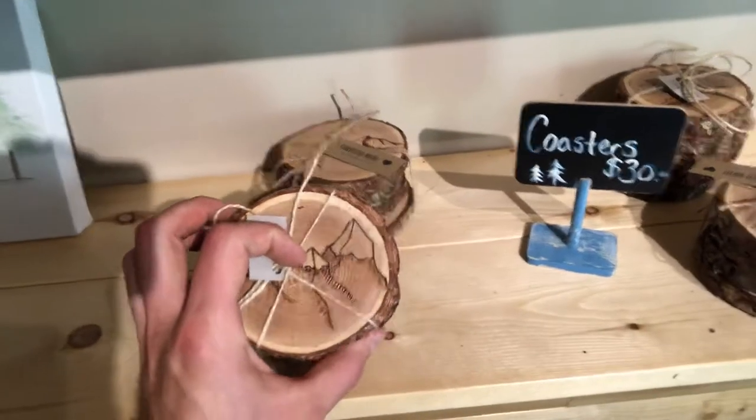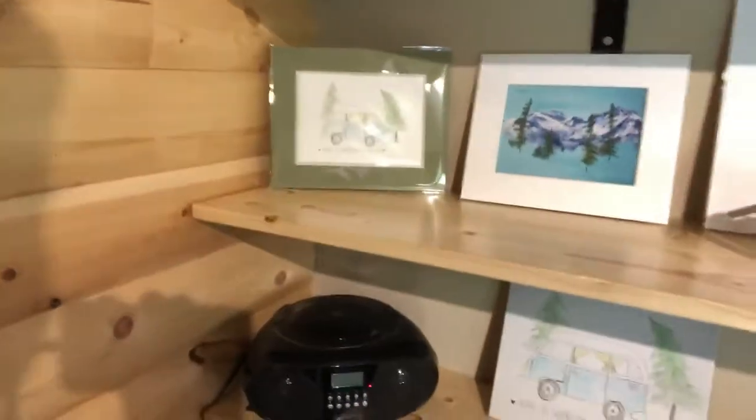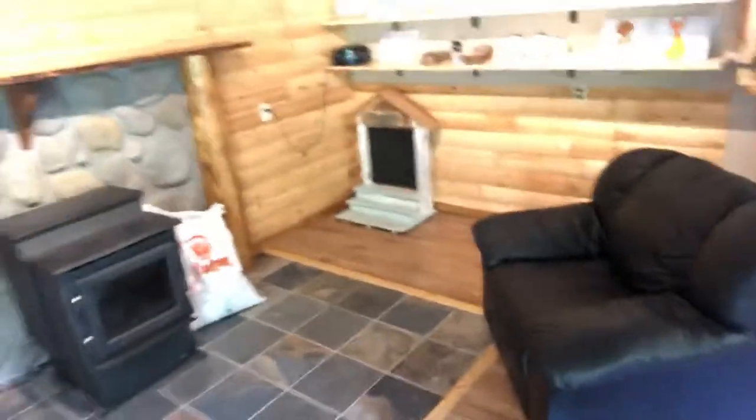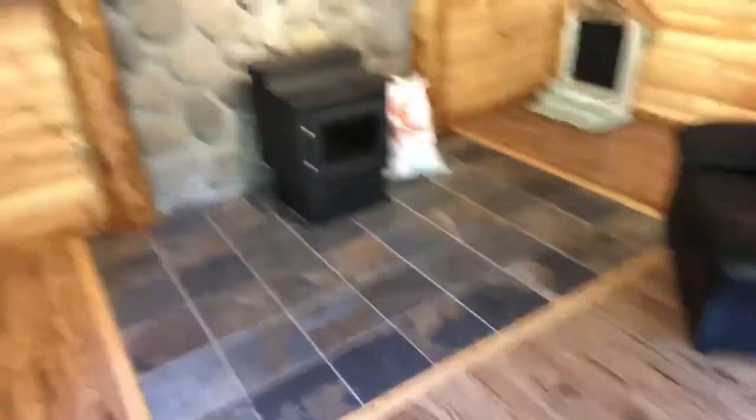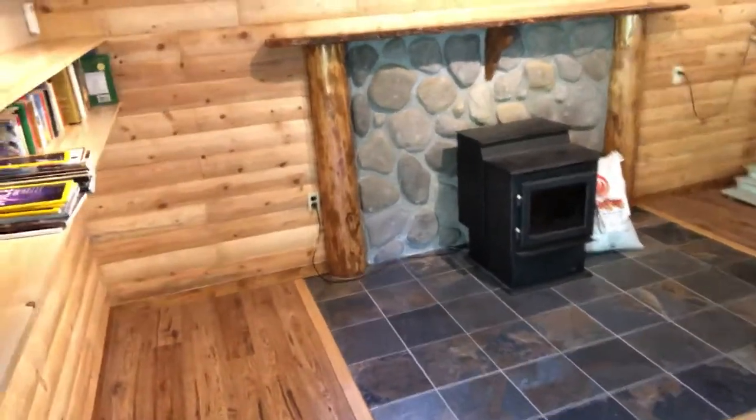They also do coasters, which are really cool — they've got little mountains on them. A few more art prints, and they do ceramics as well. These two little mugs have little trees and stuff on the bottom, which is pretty cool. When it gets cold in here — and we're in September now — you can sit by the fire and watch it through the glass in the fireplace.